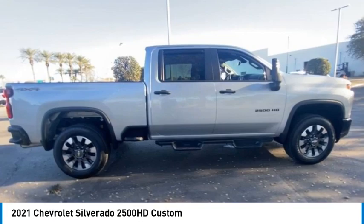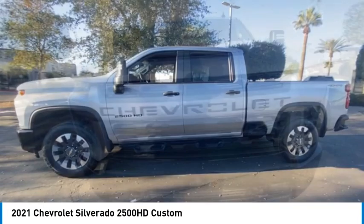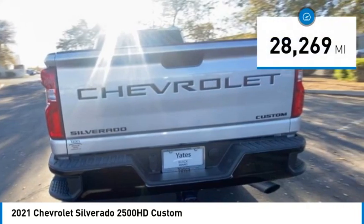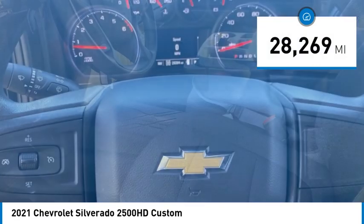Make a great choice today with the 2021 Silverado 2500 HD. This pickup truck pulls unlike any other. This vehicle has less than 30,000 miles. Here are some of this vehicle's great options.